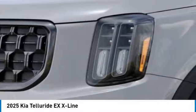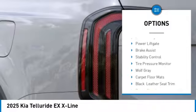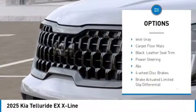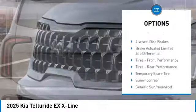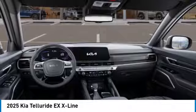Here are some of this vehicle's great options: rear spoiler, blind spot monitor, all-wheel drive, heated mirrors, aluminum wheels, remote engine start, power lift gate, brake assist, stability control, and tire pressure monitor.